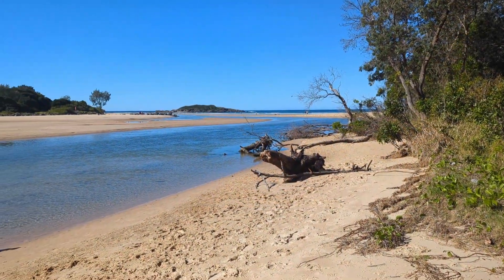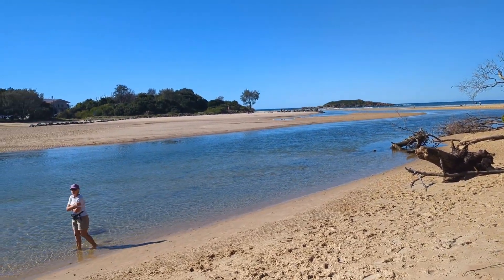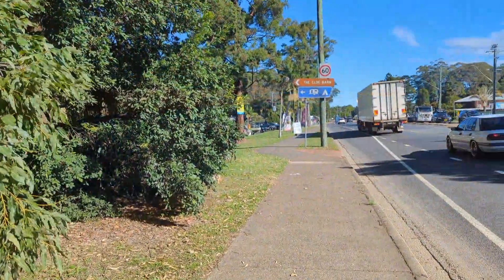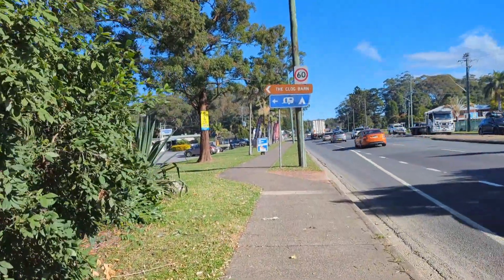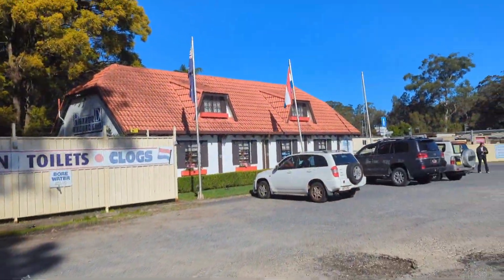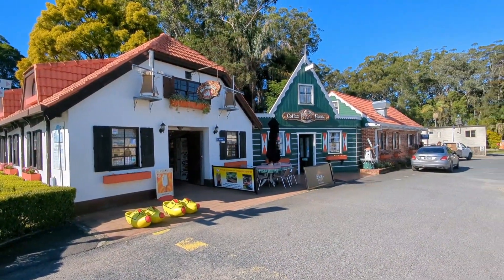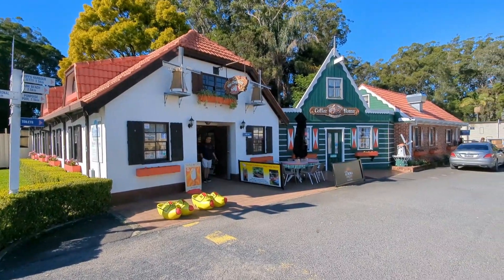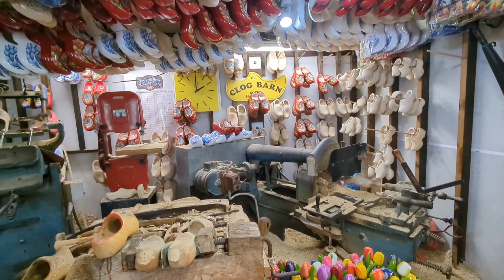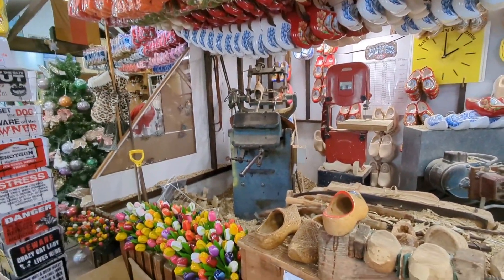And here we are at Coffs Creek, just going for a walk along the shore. Pretty place - well, noisy traffic. But after a long walk I've made it to where I'm going. Very cute. All the times I've passed through Coffs Harbour, never been here. If you're here at the right time you can actually see clogs being made - seen it before in Holland obviously, but it's a fascinating thing to watch.